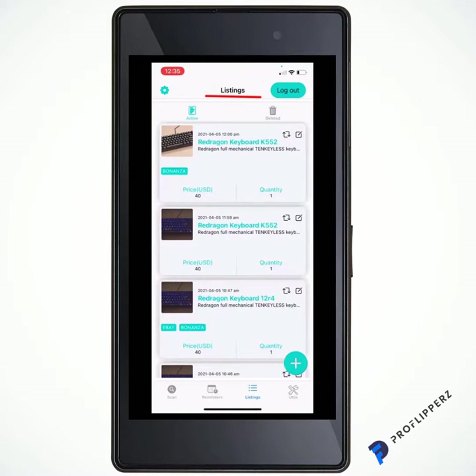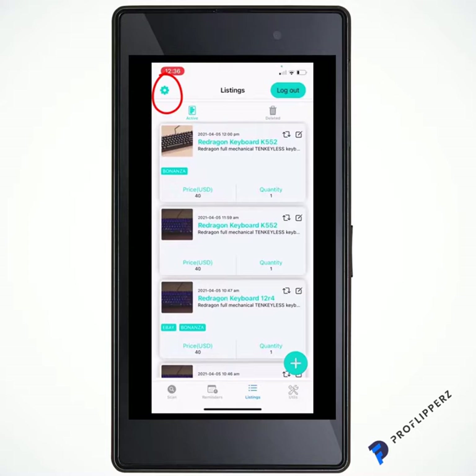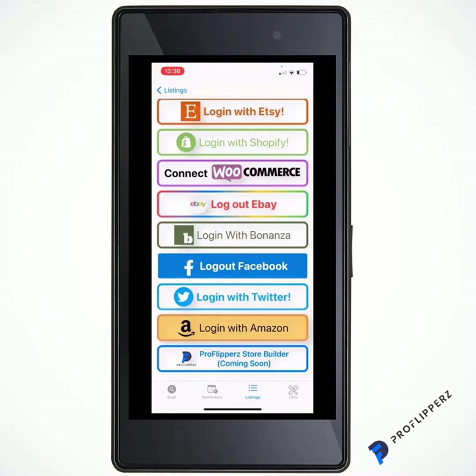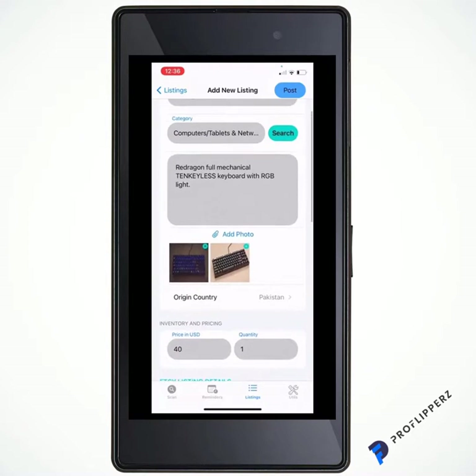Moving on to the listings — these are dummy ones to show a test inventory. You can delete items, view active ones, and view deleted ones. If something gets returned or a buyer changes their mind, you can come back here and relist it easily. In the top left you have a cog icon — this is where you log into everything, and once logged in, the app keeps you logged in. Say you want to list the Red Dragon Keyboard K552 — the information was automatically pulled in from a scan. Below the delete button you'll see two arrows, one up and one down, to open it up and bring up the information ready to post.